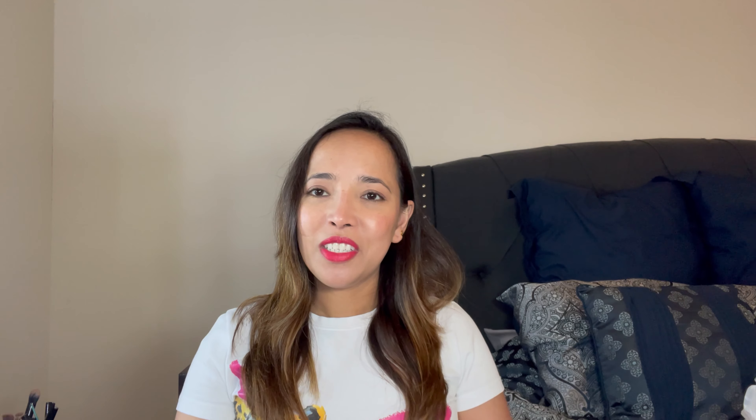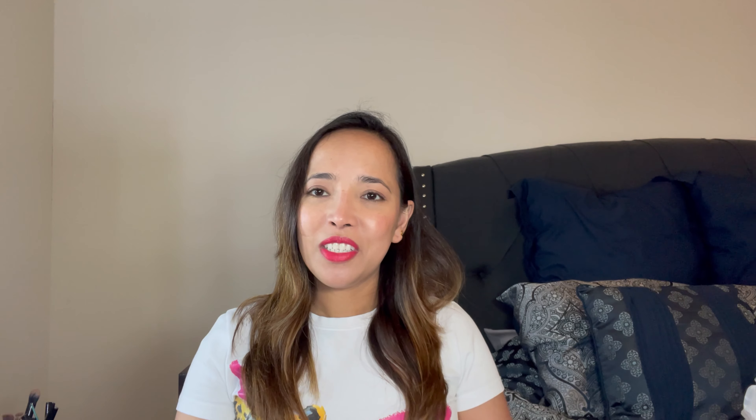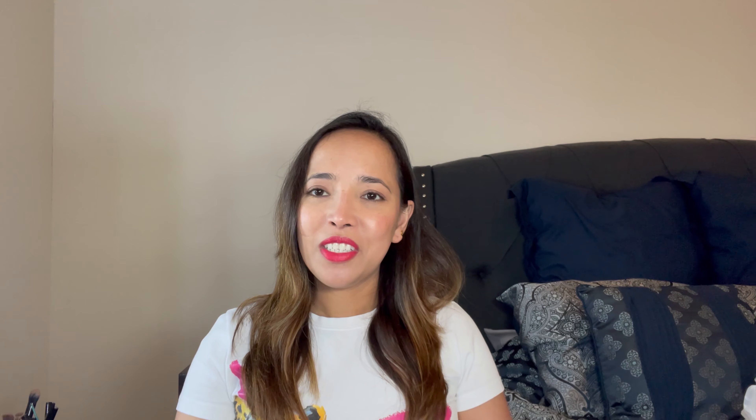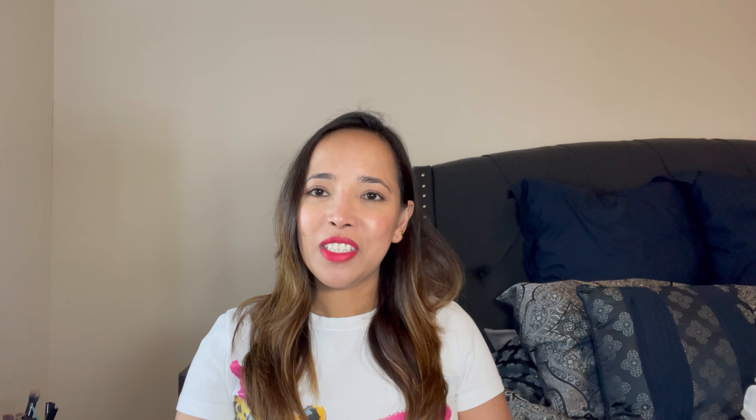That's it for my mini collective haul video today! I hope you like this kind of content. If you do, please don't forget to subscribe and hit the notification bell so you don't miss when I upload a new video. Thank you so much for watching, bye!